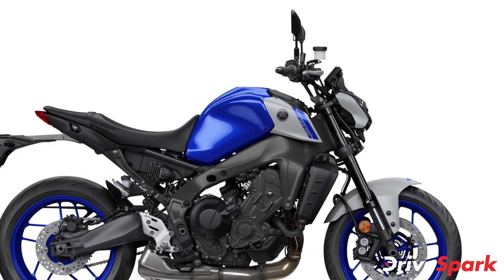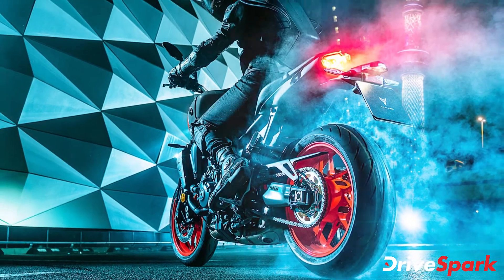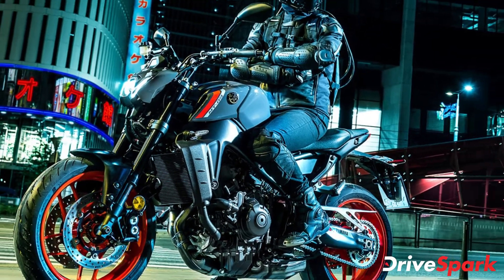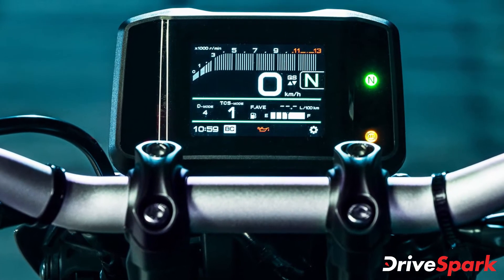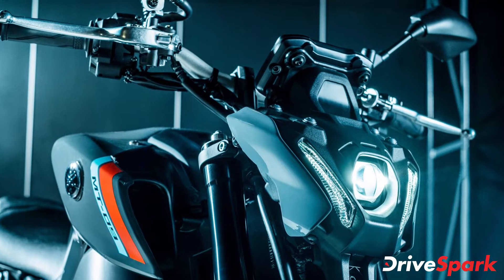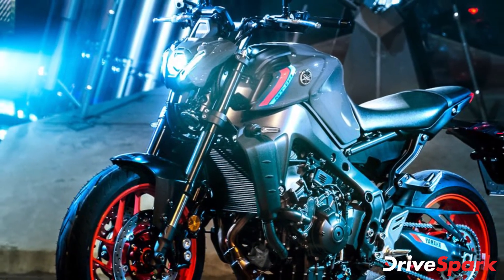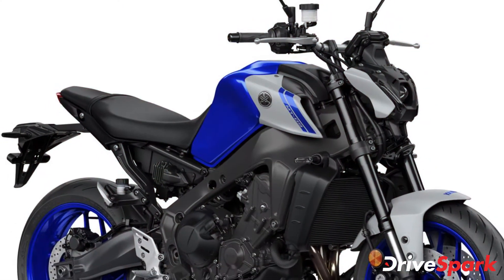The motorcycle features 17-inch forged alloy wheels shod with performance tyres at both ends. The 2021 MT-09 also features an updated electronic package controlled via a new 3.5-inch full-color TFT instrument display. The electronic rider aids include ride-by-wire, a brake control system with ABS, a MotoGP-derived slide control system, a lift control system, a lean-angle sensitive traction control system and a rider-supporting traction control system with three modes. The motorcycle also features a 6-axis inertial measurement unit supporting all the electronic rider aids.